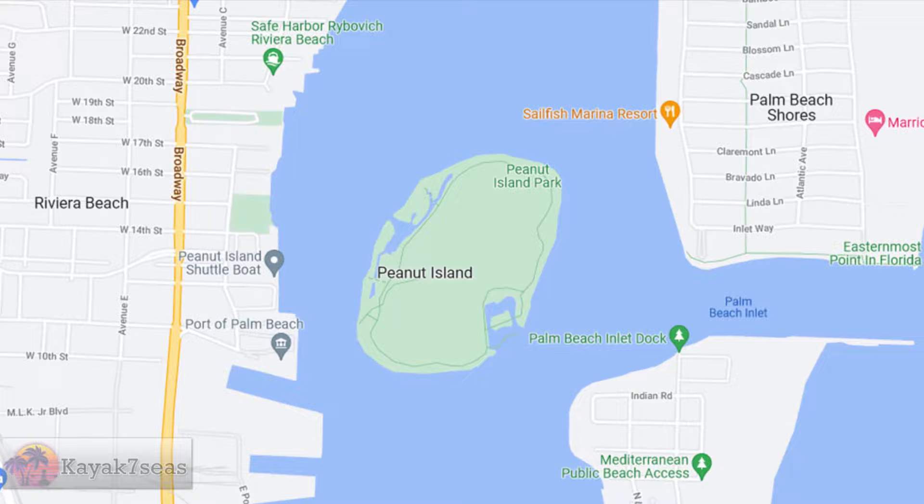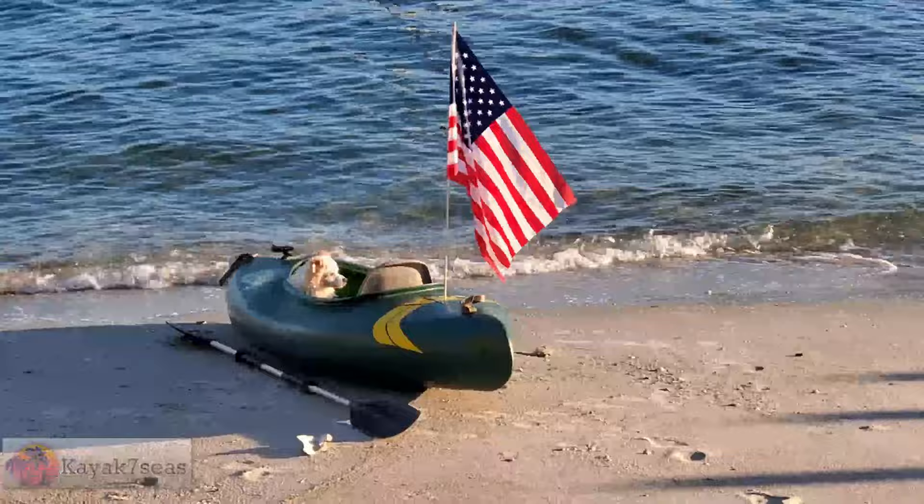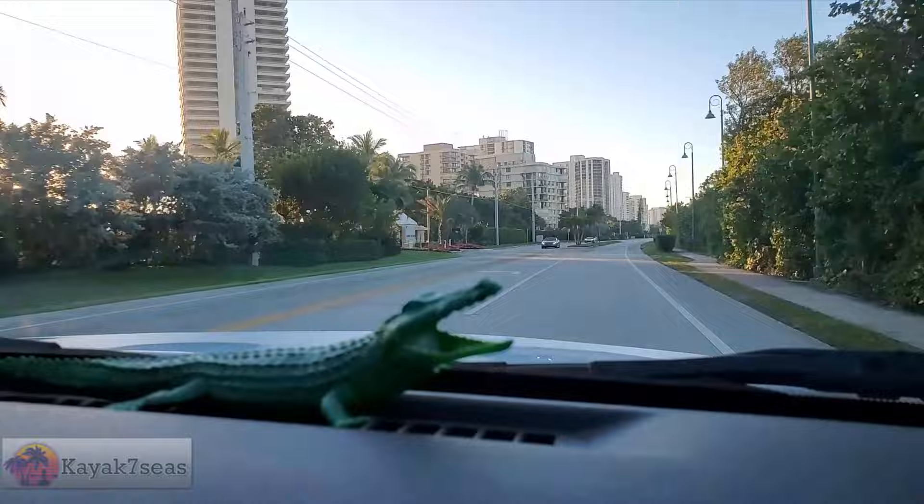Hi all, welcome back to the channel and our paddling adventures. In this video we revisit Peanut Island, which is at the mouth of Lake Worth Inlet in Palm Beach County, Florida. We do a little snorkeling and check out various marine life. Come join us on this adventure as we paddle with special guest Captain Rory and his first mate Sherman.